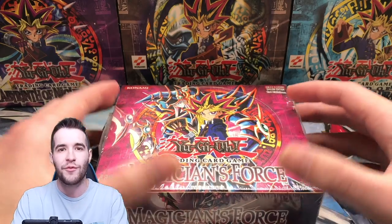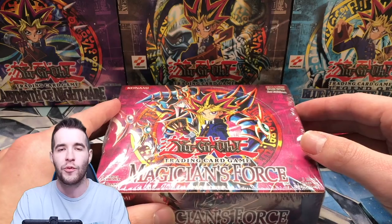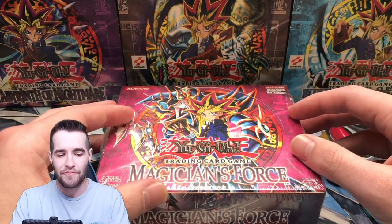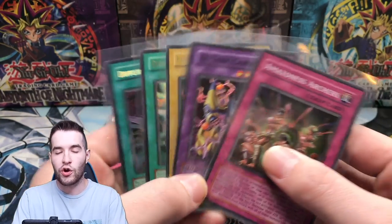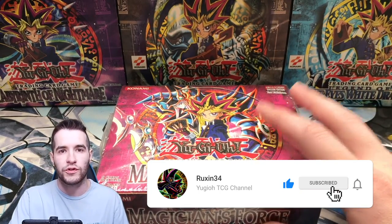I'm doing this because I want to open all 11 first edition booster boxes. We've opened 9 out of the first 11 — everything except this and Invasion of Chaos. So we're gonna do this today. We're also giving away these Magician's Force holo cards. All you have to do to enter the giveaway is like the video, be subscribed, and let me know your favorite card from Magician's Force.